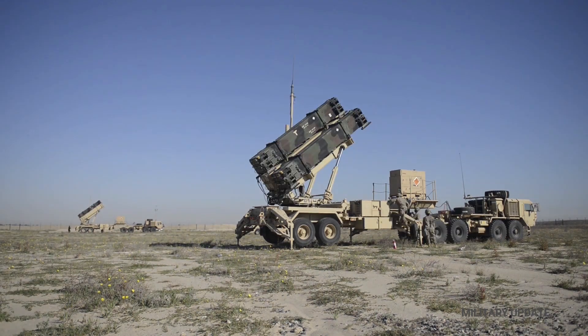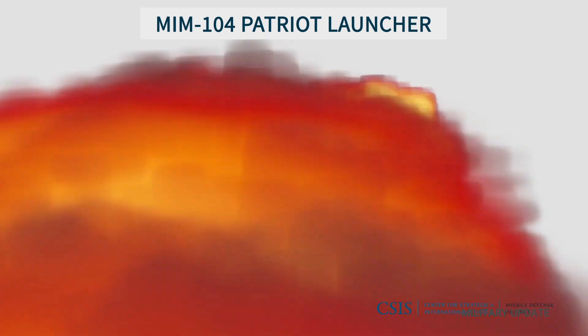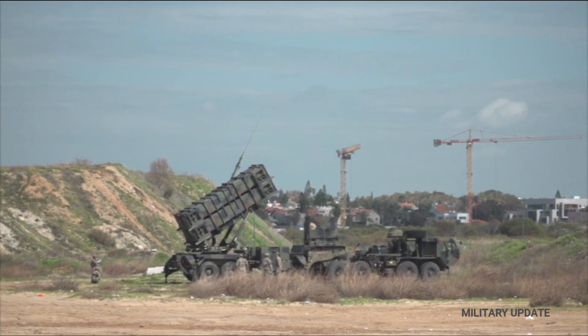What is the background? In January, Germany's Chancellor Olaf Scholz committed to giving Ukraine a full battery of Patriots, which generally consists of from four to eight units with four rockets each.